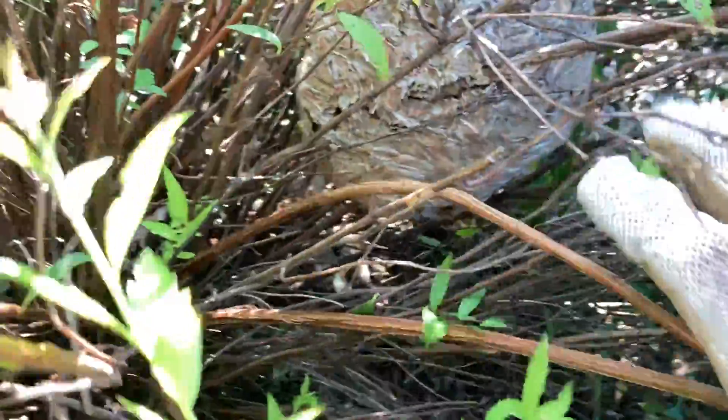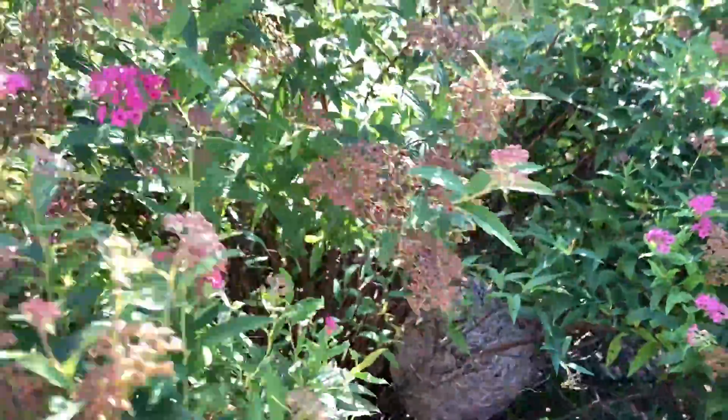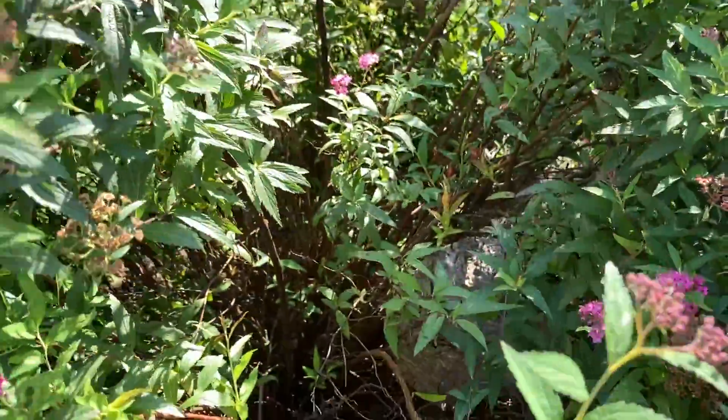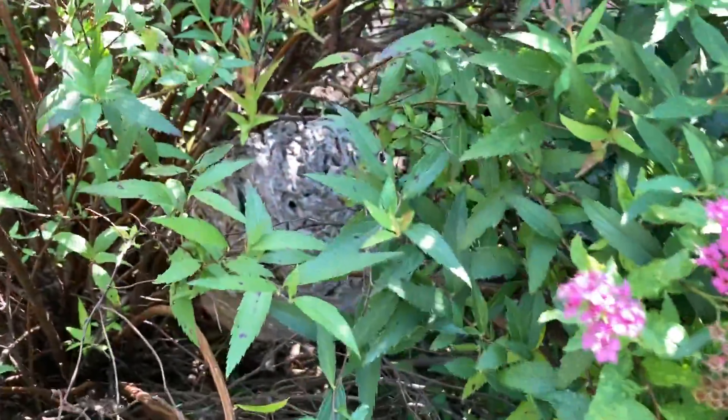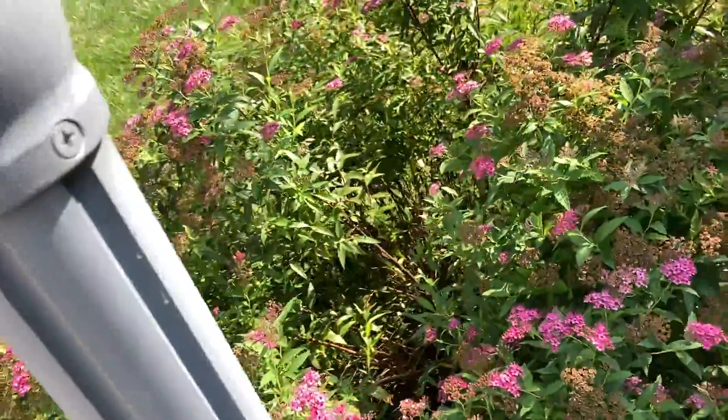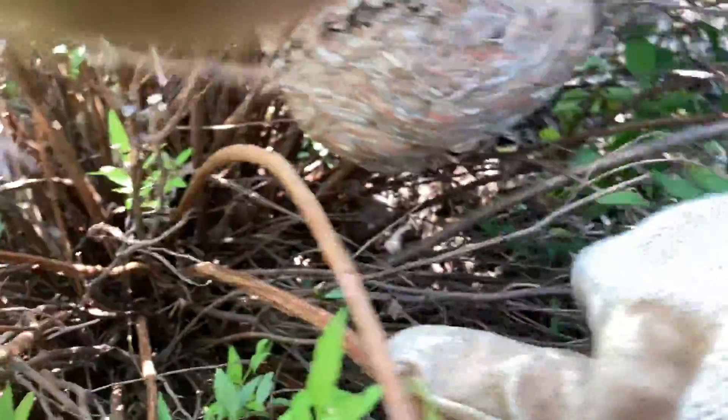I'm here on a call, got a call for this nest here in the bush. A customer actually noticed — I guess they were kind of watering the plants or just out and about — and they looked down and were like, is this a hornet's nest? They saw it because it's kind of hidden. You wouldn't normally see it just walking around, but then you get up here and look into the bush and there it is.